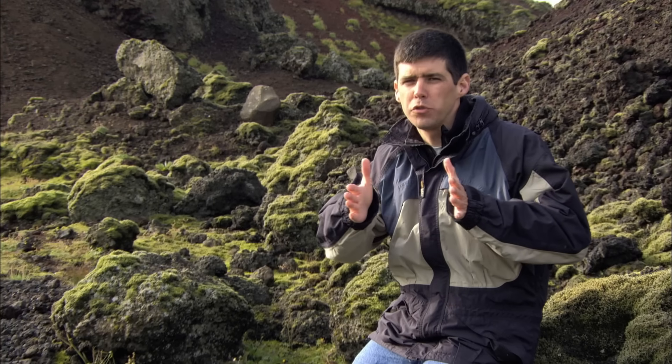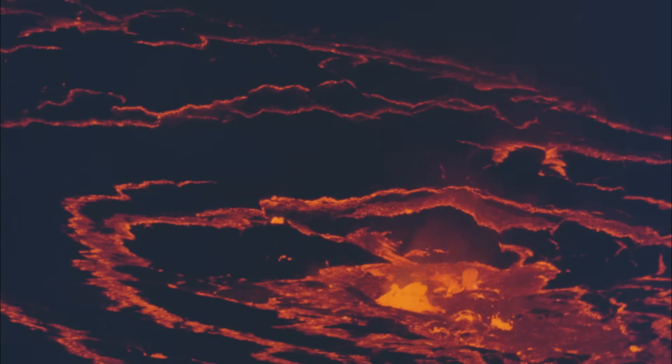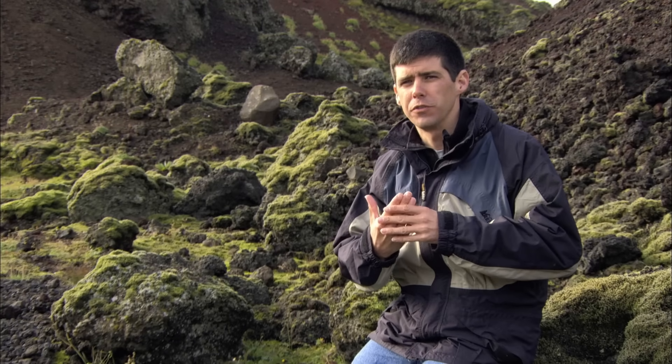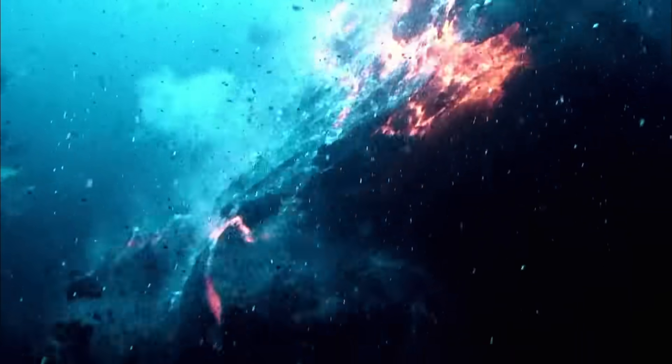As the mid-ocean ridge pulls apart, there's decompression of the material underneath it, and that creates melting — much like opening a can of soda or popping the cork off a champagne bottle. The removal of so much pressure makes the rock melt into liquid magma. The hotspot is transporting heat directly from the interior of the Earth to the surface, which also creates melting. This combination of decompression of existing rock and the direct transport of heat from the center of the Earth creates a huge amount of magma, building the island beneath the waves and pushing it upwards — giving birth to Iceland.